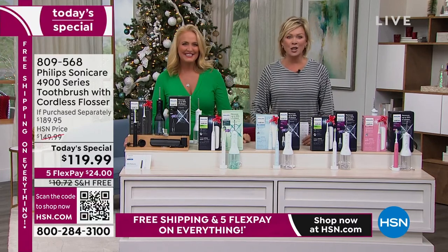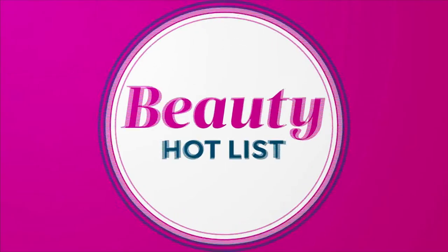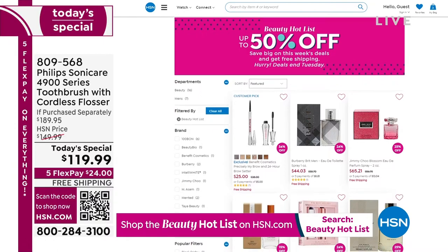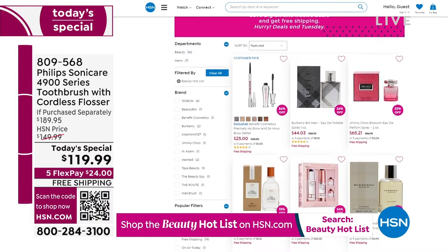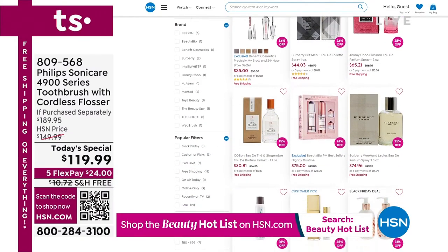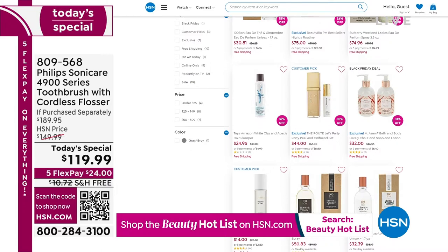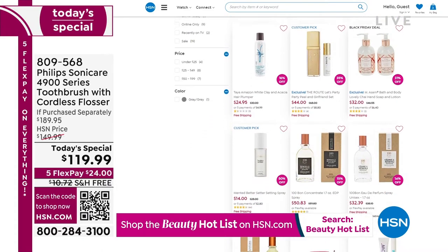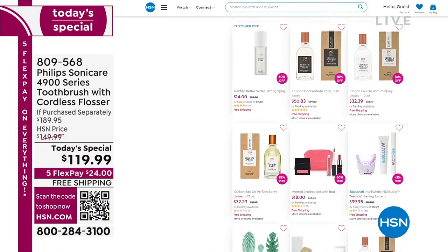Don't forget, lots of things going on at HSN and on our website. There's a beauty hot list that changes every single Wednesday — you get up to 50% off and free shipping on everything there. Major beauty brands: everything from Lancôme to Benefit, Burberry cologne, Beauty Bioscience, Taya for hair care. That's a great way to do some of your holiday shopping too. When we come back, we're going to help you get fit the fun way. Tony Little is in the house — America's Personal Trainer is up next.